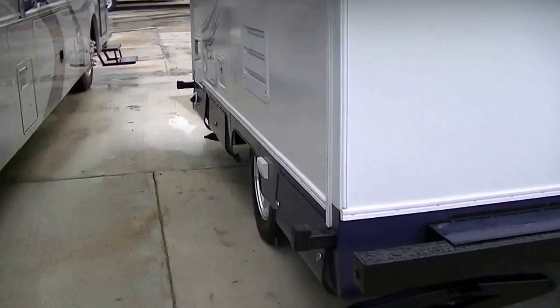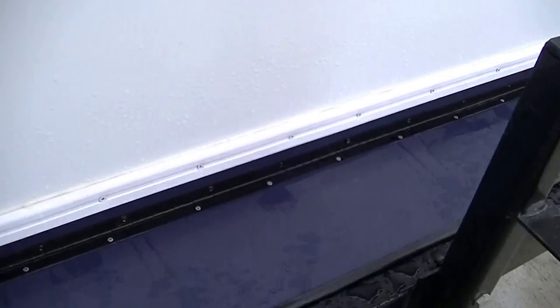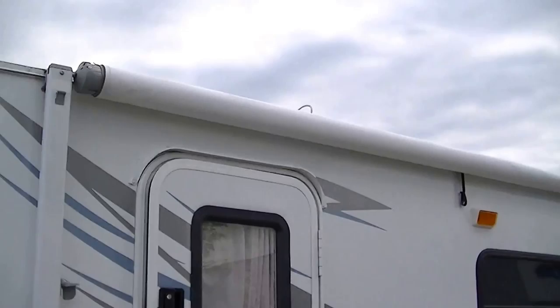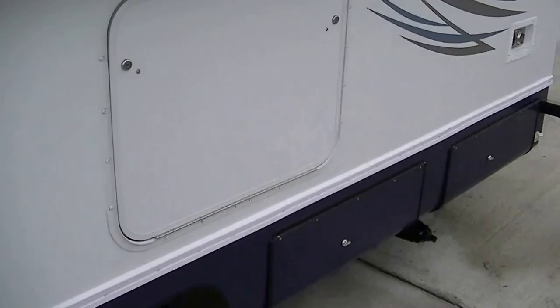Plenty of storage all the way around in the basement compartments, and you can have one right here on the bumper. Got a bumper mount for the spare, so it's easy to get to when you're running down the road and you have a flat — we hope you never do, but it's there. Awning for your party on the patio, plus a little fold-down table so you can sit there and drink your coffee and watch the sun come up.